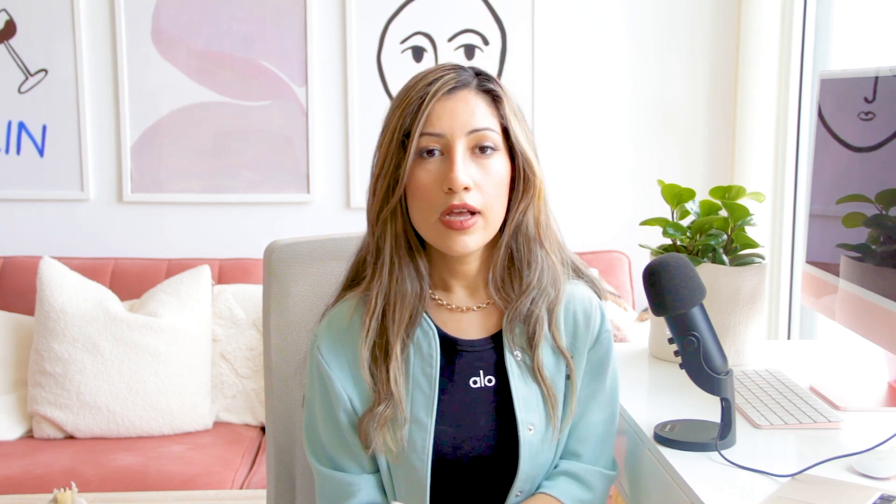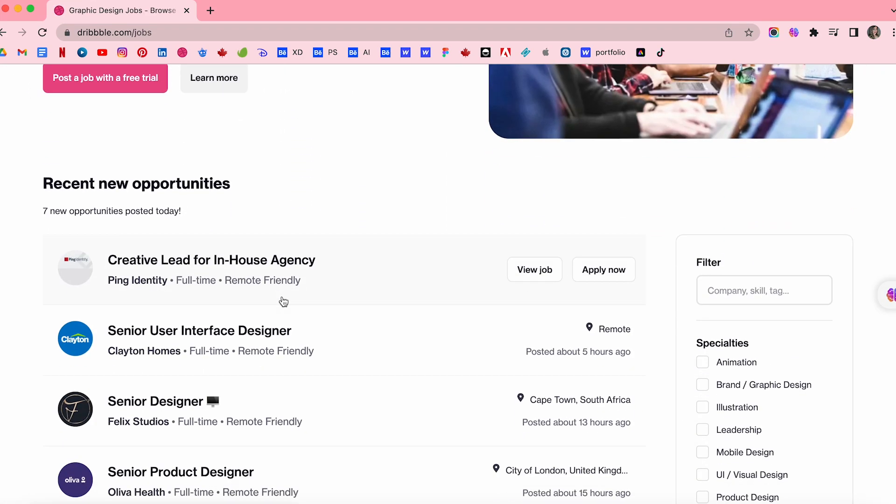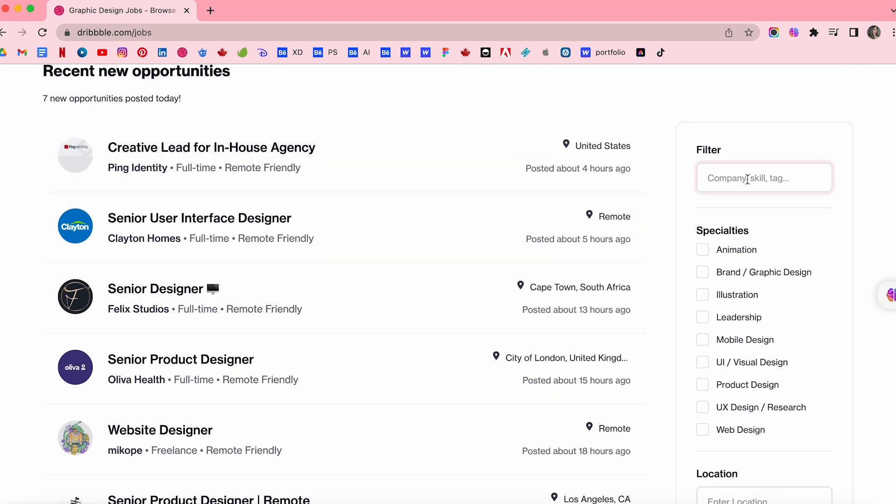Here are 8 places where you can find UX design internships from job boards. The first one is Dribbble's design job board. Not only can you showcase your work on Dribbble, you can also explore their UX job boards where companies post UX design internship opportunities and other design-related jobs.